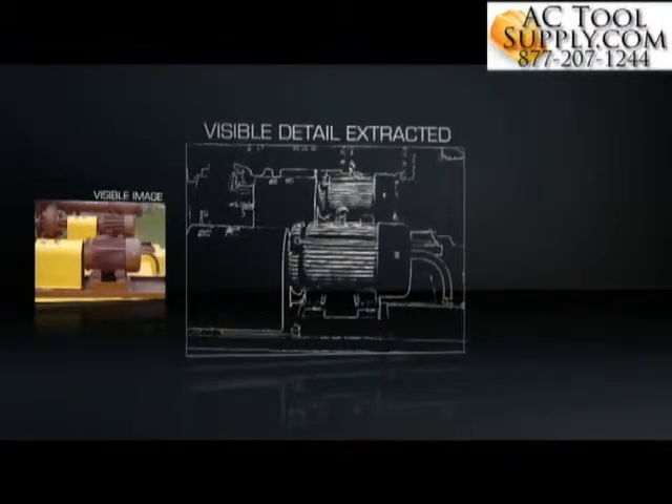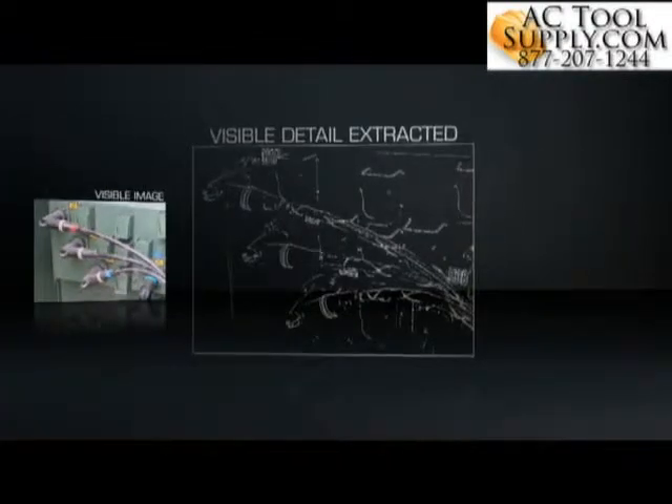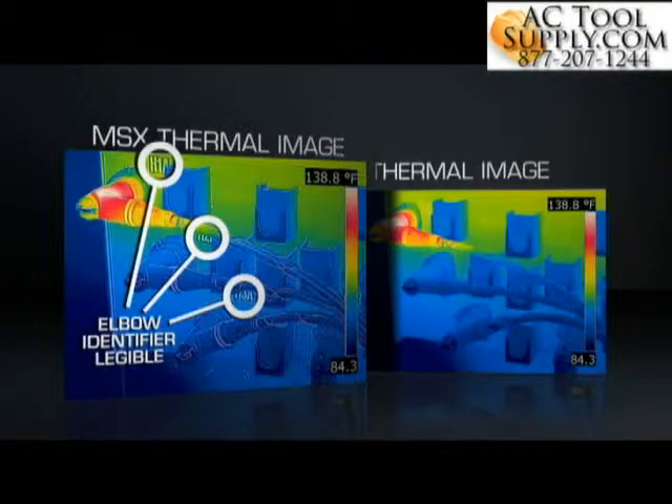On board all the newest E-Series and T-Series cameras, MSX extracts the high contrast highlights generated by the built-in digital camera and applies it to the entire corresponding infrared scene in real time. The result: an all-in-one enhanced thermal image with the depth, texture and readability that you and those you report to need to instantly recognize the location of the problem.